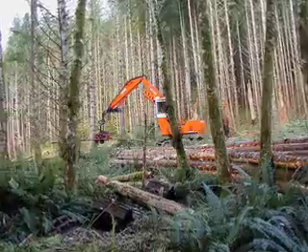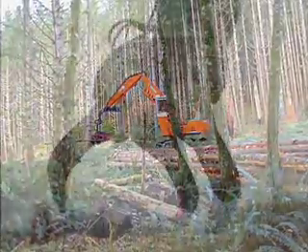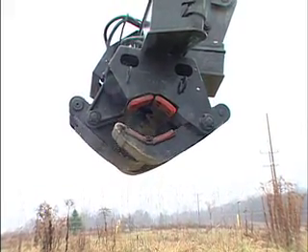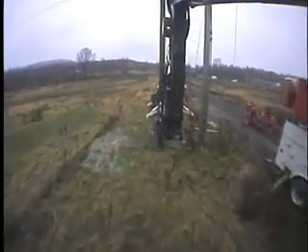It was a small unit, but we were able to successfully stand up a pole and set it in the hole using their feller buncher. We were trying to use that marketing tactic that this would revolutionize the utility industry for setting poles in a safe manner.